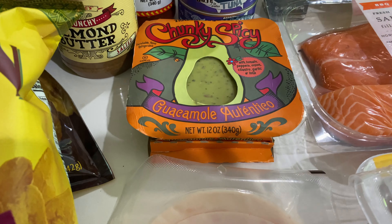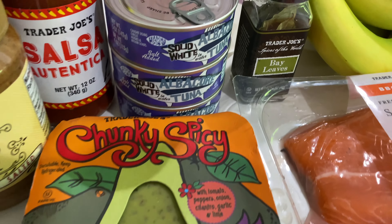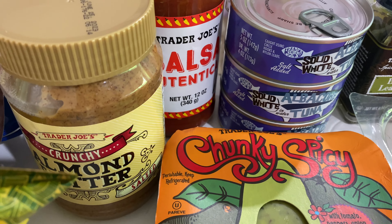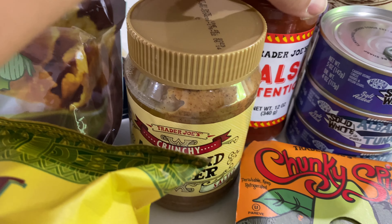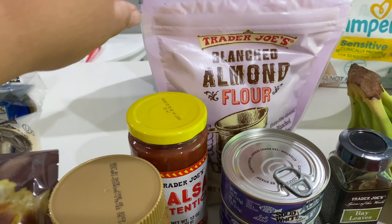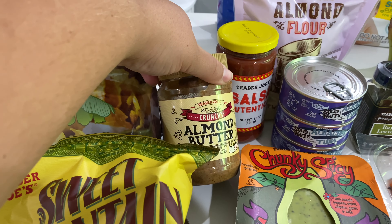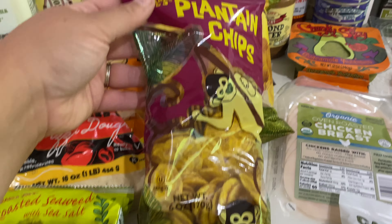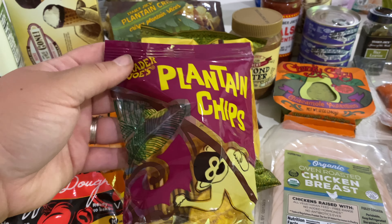I got some chunky spicy guacamole. I was out of bay leaves so I had to get that, some tuna, some of their salsa to go with the taco salad, and some almond flour to use to make the brownies, plus some almond butter.